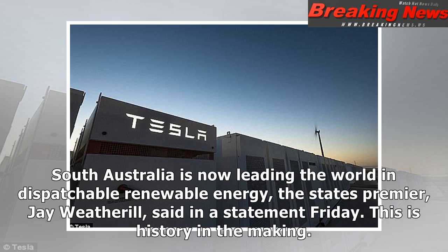South Australia is now leading the world in dispatchable renewable energy, the state's Premier Jay Weatherill said in a statement Friday. This is history in the making.